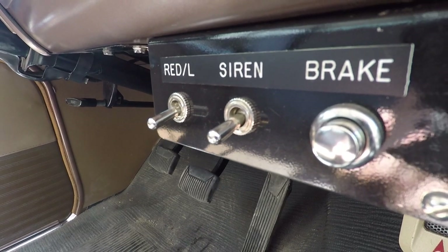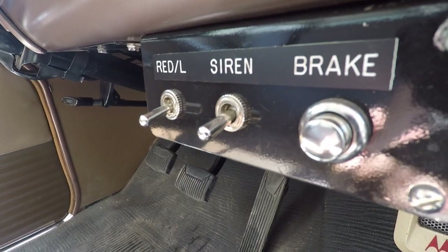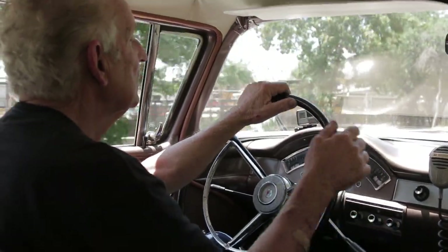In this car on the passenger side, there's a button in the floor. That's for the siren — for the second officer to operate the siren, because the driver's busy shifting gears and trying to wheel that no-power-steering car around.